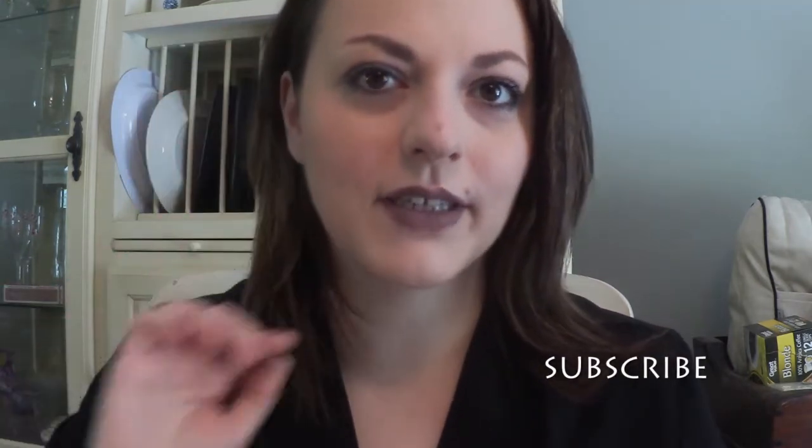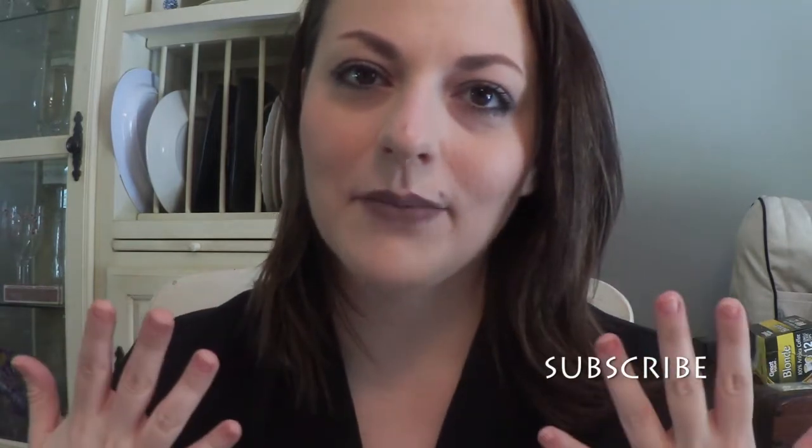Hey guys, so today I am filming my get ready with me. This is my everyday makeup look for work and for going out — it's kind of a day-to-night look where all you really do is add the lipstick later if you don't want to wear it to work. So if you want to see how I got my face to look like this, keep watching.